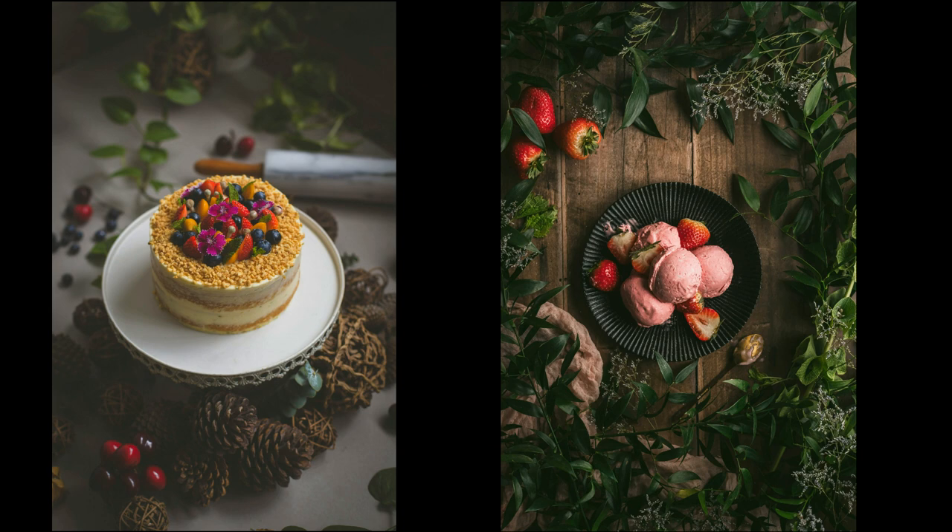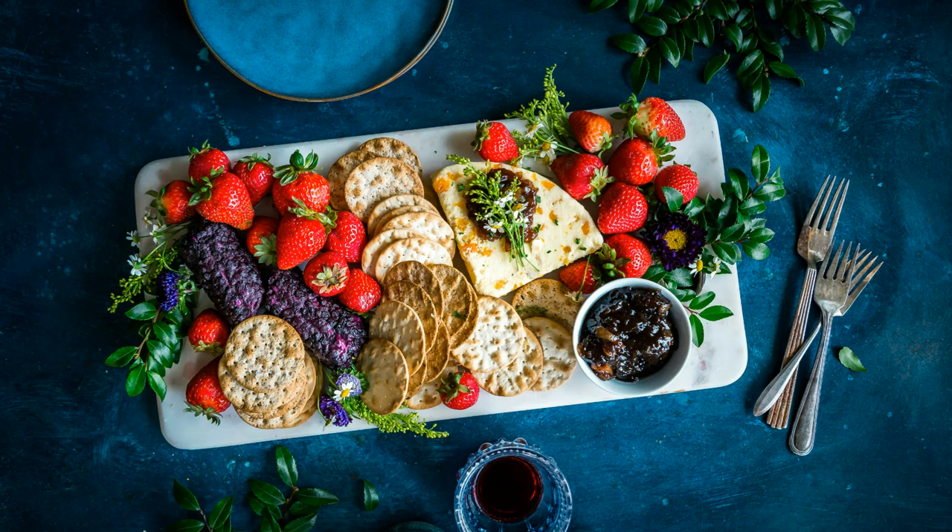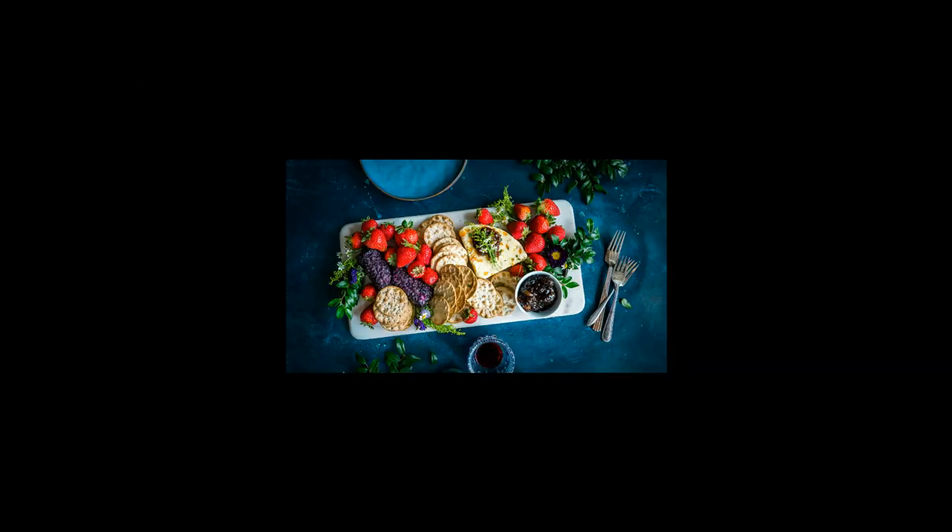The lens's built-in optical steady-shot image stabilization feature is a game changer, ensuring sharp and steady images even when shooting handheld or in less-than-ideal lighting conditions. Whether you're photographing intricate desserts or elaborate garnishes, the FE 90mm F2.8 Macro G OSS lens delivers stunning results that elevate your food photography to new heights, allowing you to showcase every delicious detail with precision and finesse.